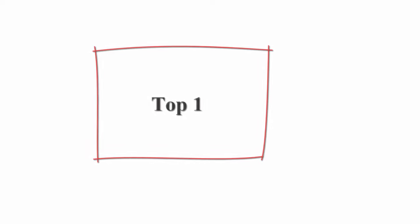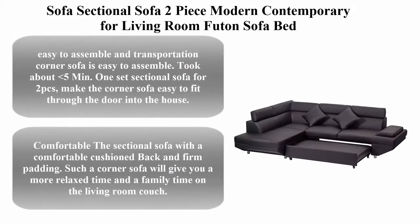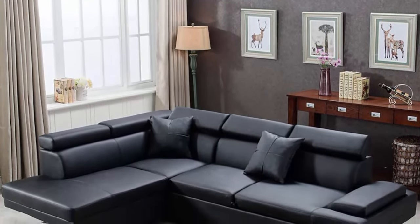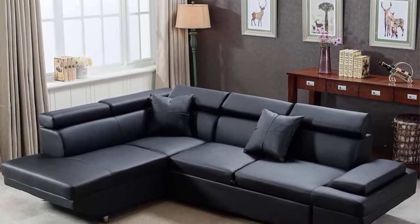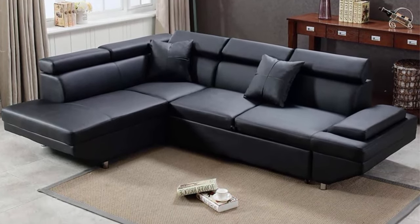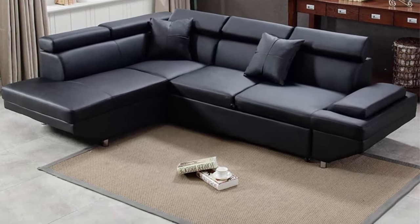Top 1: Sectional Sofa 2-piece modern contemporary for living room, futon sofa bed, couches and sofa sleeper. Corner sofa in faux leather, queen size, easy to assemble and transport. Corner sofa is easy to assemble, took about 5 minutes. 1 set sectional sofa for 2 PCS.